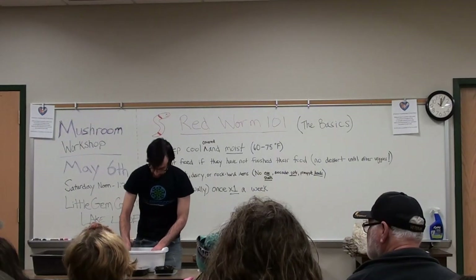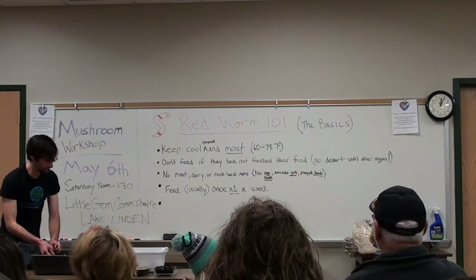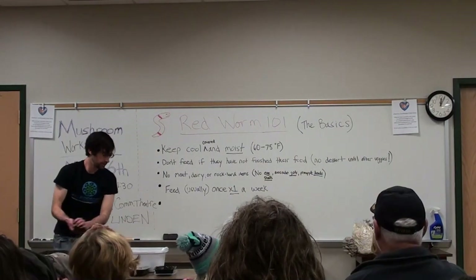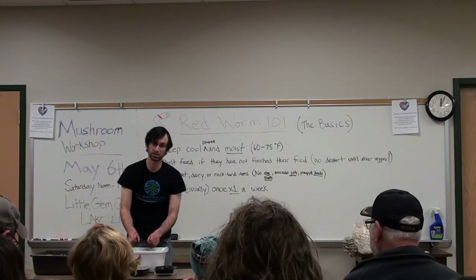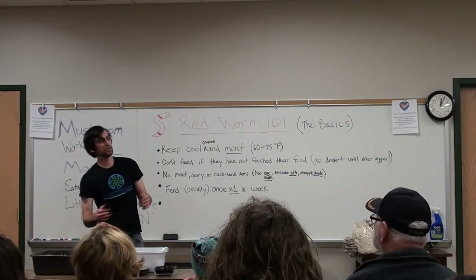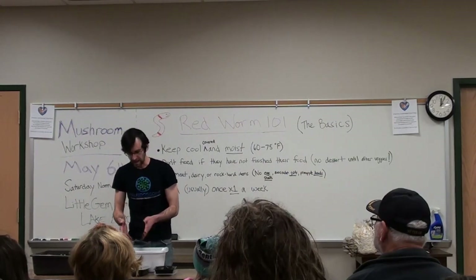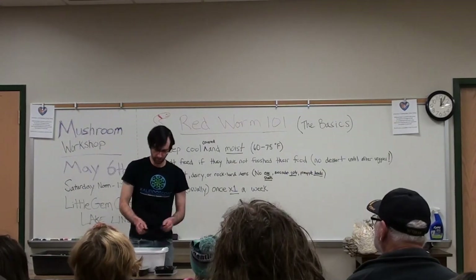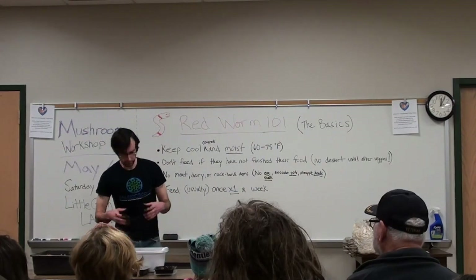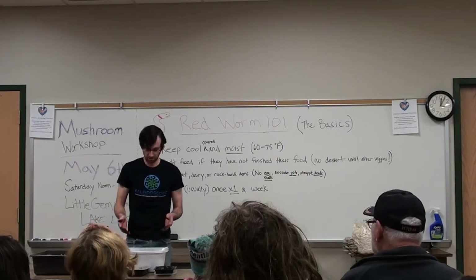Luckily, worms are smart. And while they don't have any legs, they do know how to get around pretty well. They will migrate downward if it starts to get too hot for them. The problem is, if they're busy spending their energy trying to find a temperature they're happy with, they're not spending any time breaking down the food waste that you're giving them. So you want to keep things as optimal as possible so they do the job you want them to do.